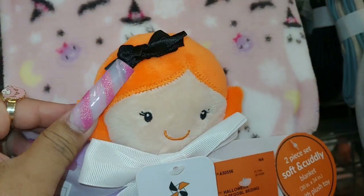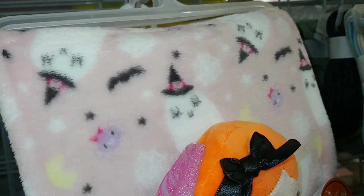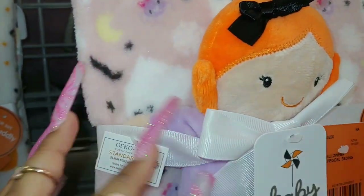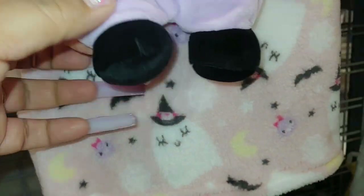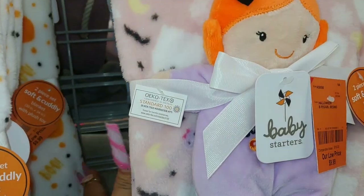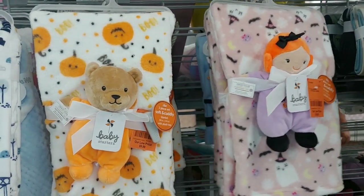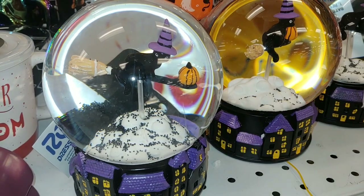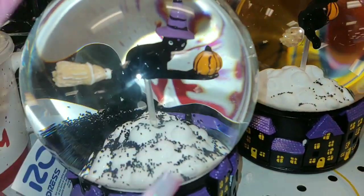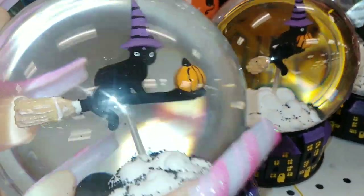There's a doll with pumpkin orange hair, so cute. It has little baby ghosts all over, spiderwebs, little bats, and moons. That's the only Halloween baby item I see right now - Halloween is here!